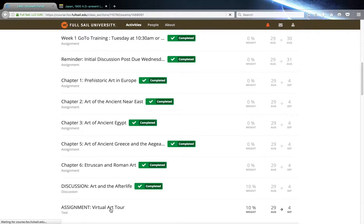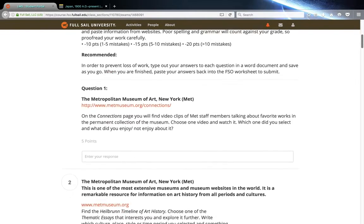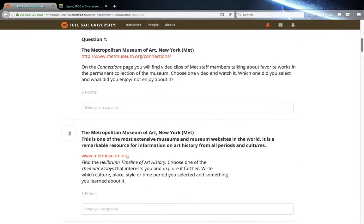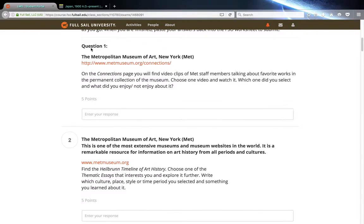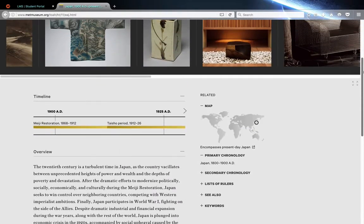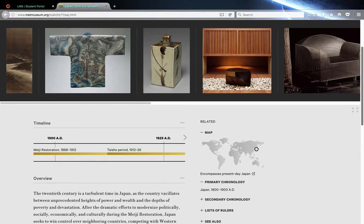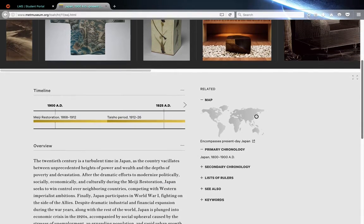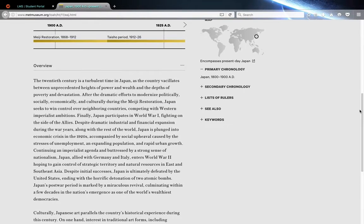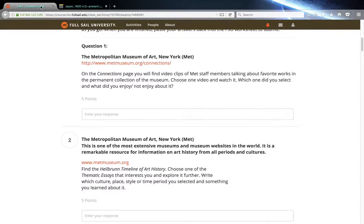I'm working on my virtual art tour, and like I said, it's not that it's necessarily hard, it's just massively boring to me. I'm not interested in anything from the past. I guess in order to go forward you have to understand where you were — I'm trying to make sense of it and get my head in the game.